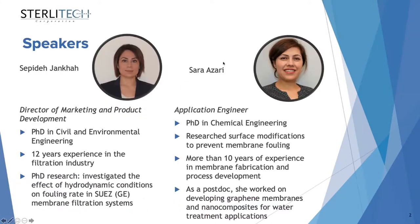Here is a brief summary about my background. I also have Sarah Azari joining me today. I finished my PhD in Civil and Environmental Engineering at UBC Vancouver. I investigated the effect of hydrodynamic conditions on the fouling rate in GE membrane filtration systems, and I have more than 12 years of experience in the filtration industry.